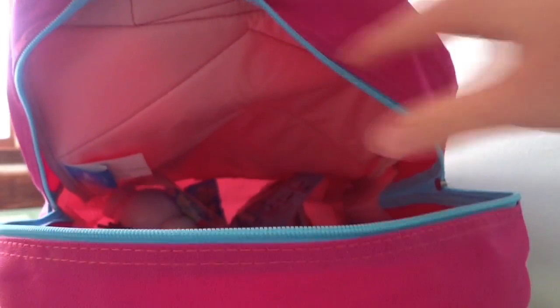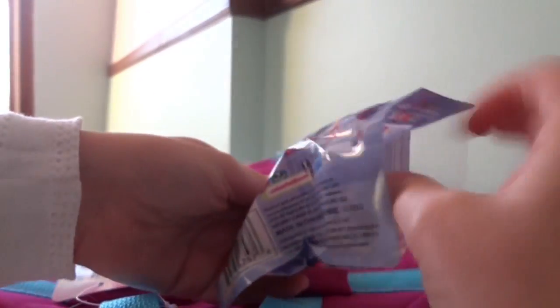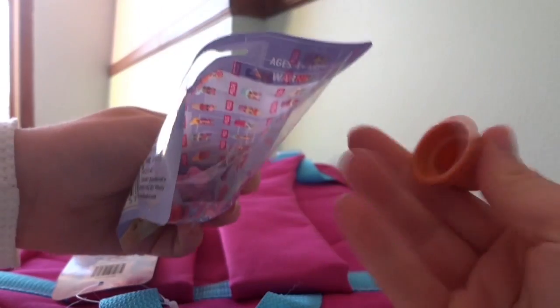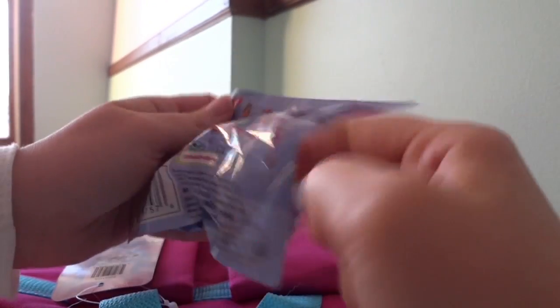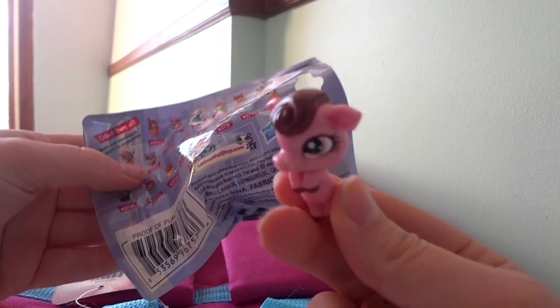We've got some Frozen stickers. Those are pretty. There's a Littlest Pet Shop blind bag. Let's open it up. A little flower pot and a little cow. How cute.